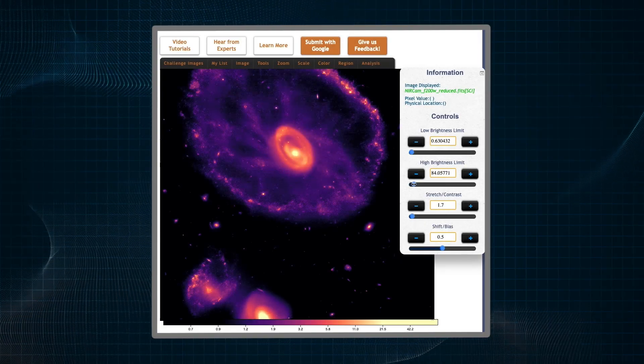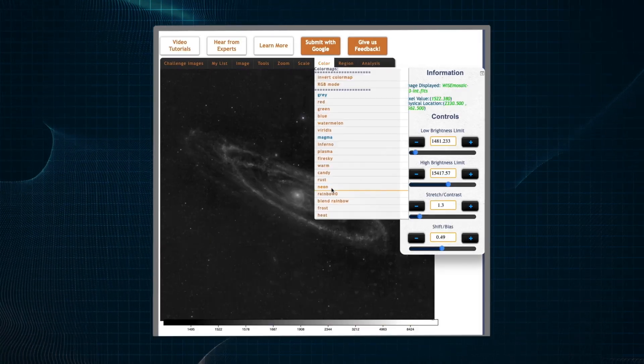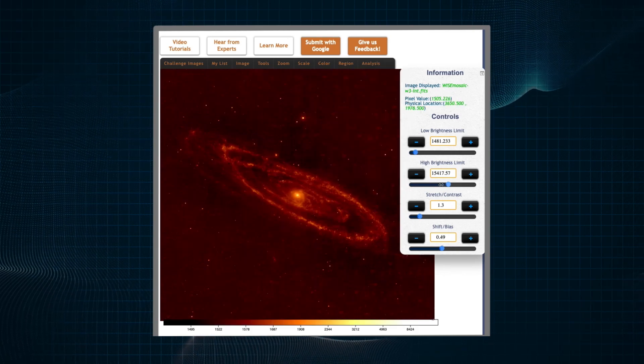All you need is a web browser to select your data sets, choose their colors, and combine them to create something truly personal.